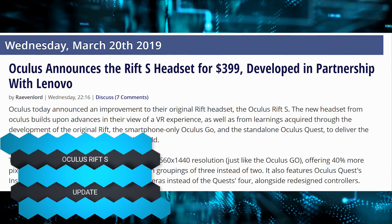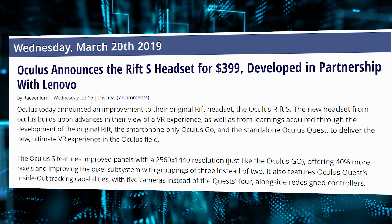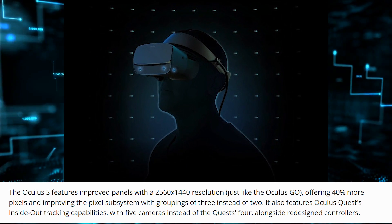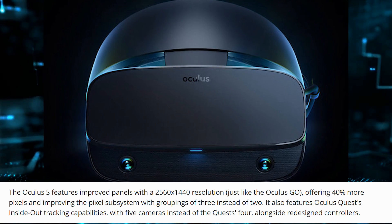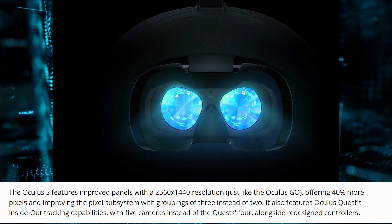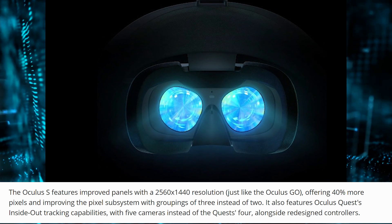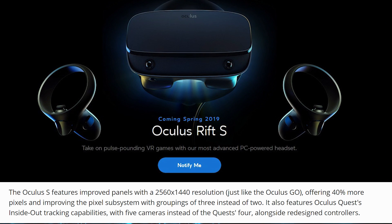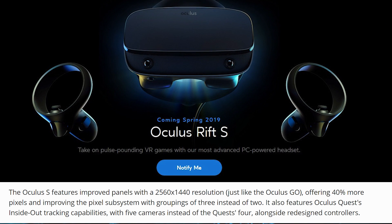Oculus unveiled the new Rift S headset for $400, developed in partnership with Lenovo. It has a 2560x1440 resolution — 40% more pixels — and features inside-out tracking capabilities with five cameras and redesigned controllers. Hopefully it's going to use the Virtual Link connector, which is on all the new NVIDIA graphics cards and has been sitting useless for quite some time. Oculus co-developed the USB-C standard, so hopefully they'll actually use it.